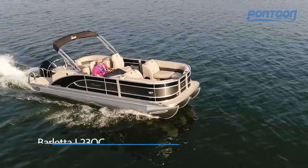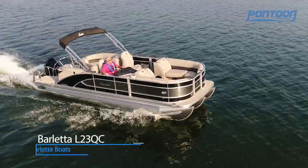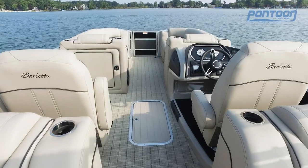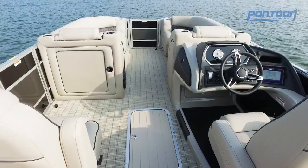Hey, this is Brady with Pontoon Deckboat Magazine. Today we're on the Barletta L23QC. We love the soft touch vinyl back here — very comfortable seats. Another added touch: electric bimini top.